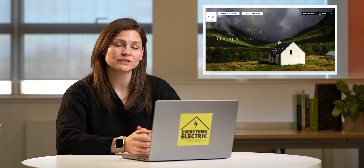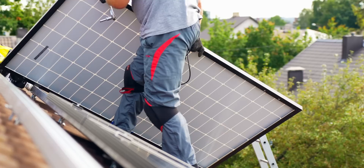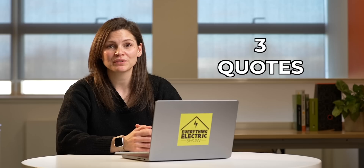When finding an installer, you should always look out for MCS accredited installers — you can find those on the MCS website. You can also use places such as Trustpilot to look at reviews of their previous work. Word of mouth is also a good way of finding a good installer. And remember, always get three quotes so you can see which one offers the best value for you.